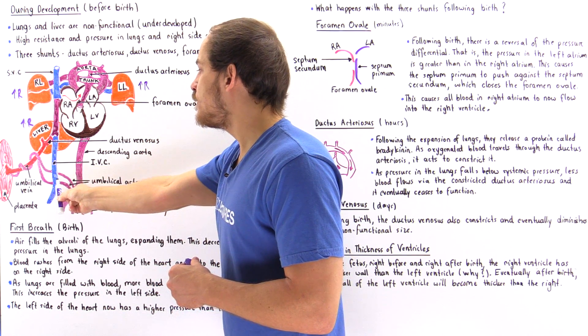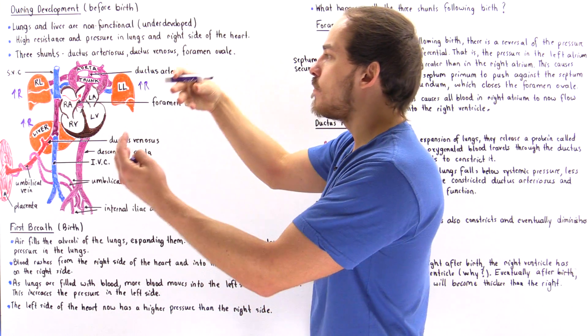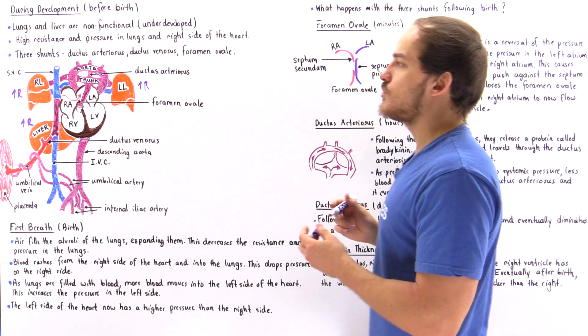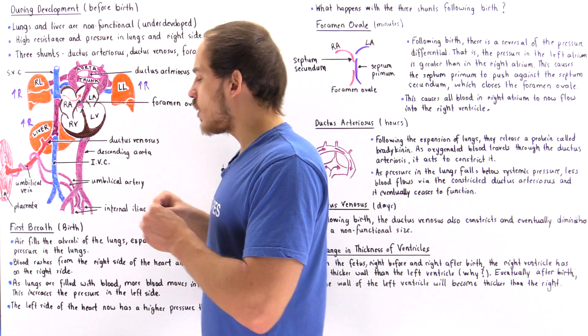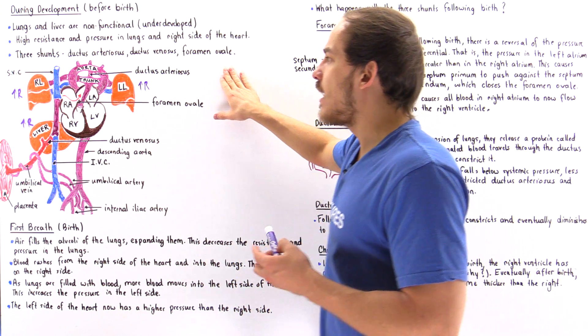Eventually the inferior vena cava connects with the umbilical vein and the superior vena cava. The partially oxygenated and deoxygenated blood mixes and goes into the right atrium of the heart, where another type of shunt exists — known as the foramen ovale.